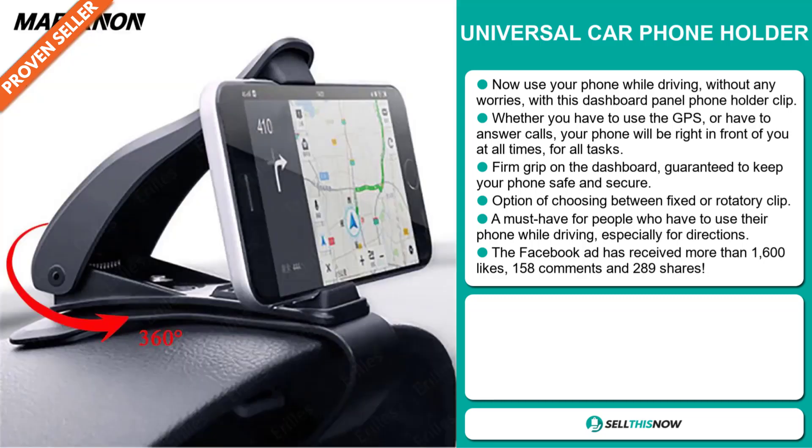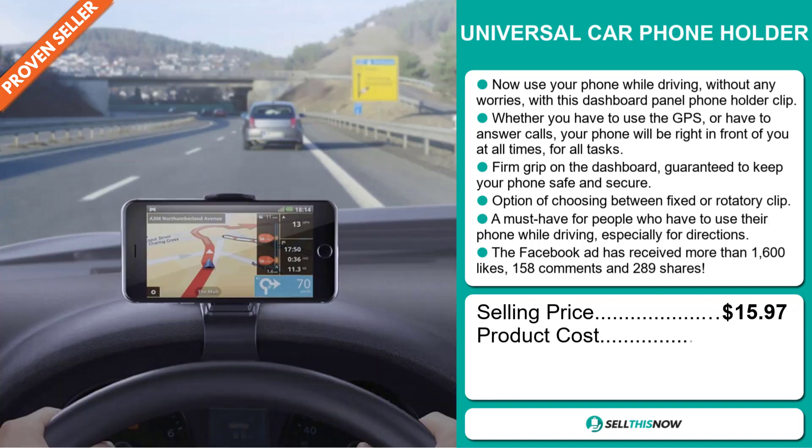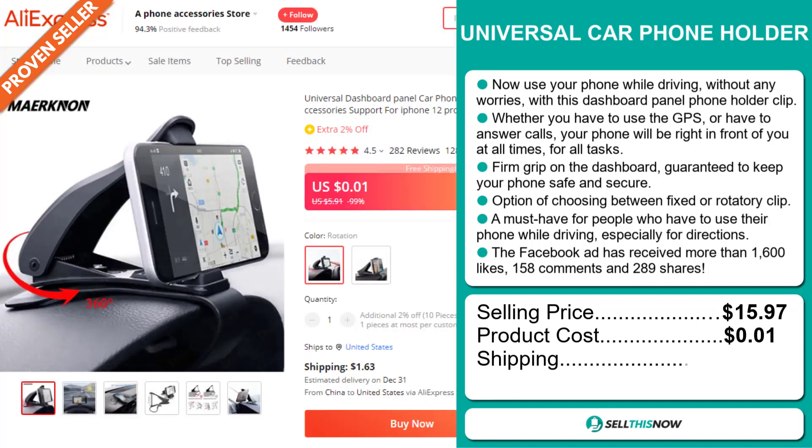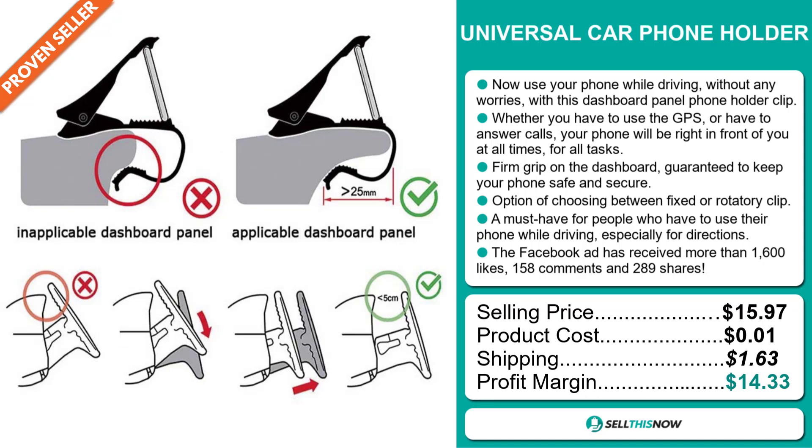The selling price for the Universal Car Phone Holder is $15.97, whereas the product cost is only one cent. Shipping will set you back $1.63, so you're looking at a good profit margin of $14.33.